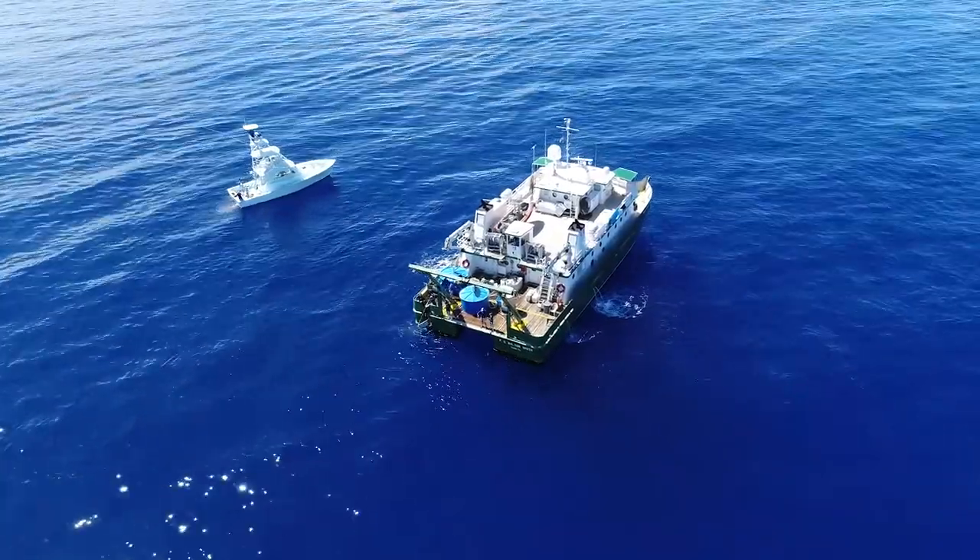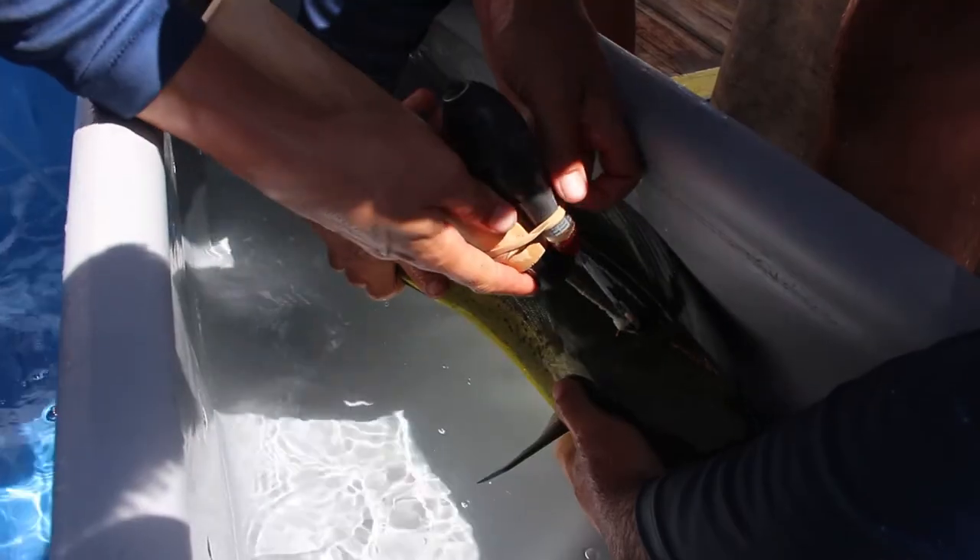We're out here on the RV Walton Smith, deploying pop-up satellite archival tags on wild Mahi Mahi.